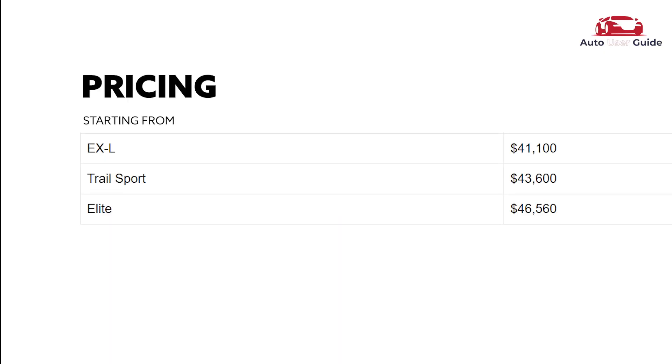The pricing according to the models: EX-L — $41,100 US Dollars. Trail Sport — $43,600 US Dollars. Elite — $46,560 US Dollars.